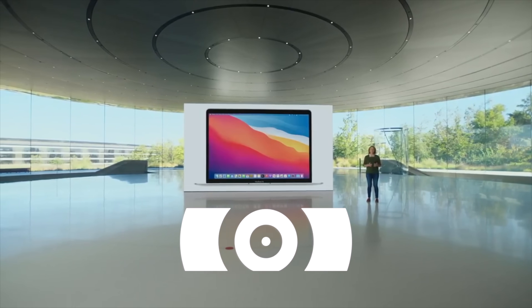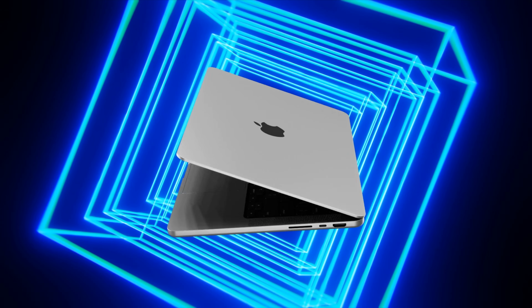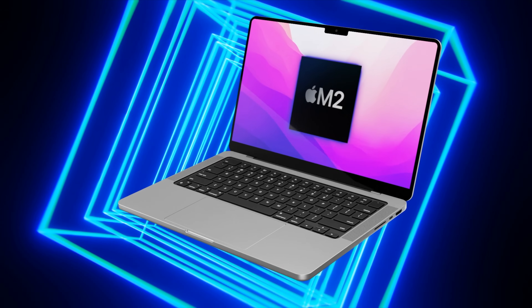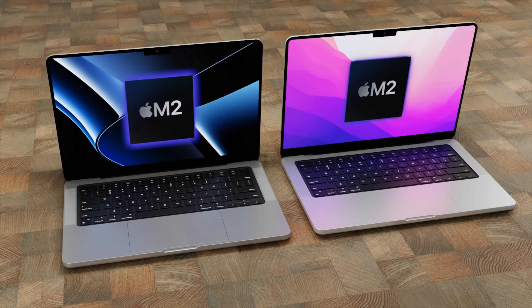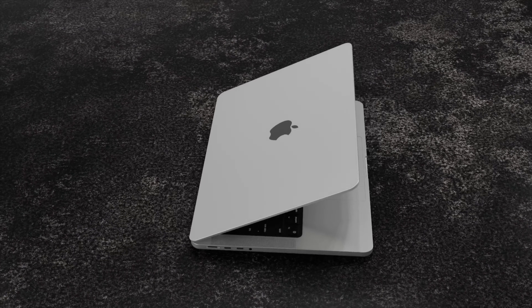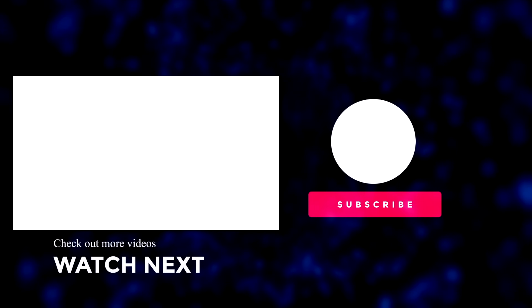Overall, it's really exciting that Apple is bringing the next generation of chipsets to their devices, though there are some questions around the design and whether Apple will make changes this time. If you enjoyed the video, please like it and hit subscribe with the notification bell for the latest Apple news, reviews, and comparisons.